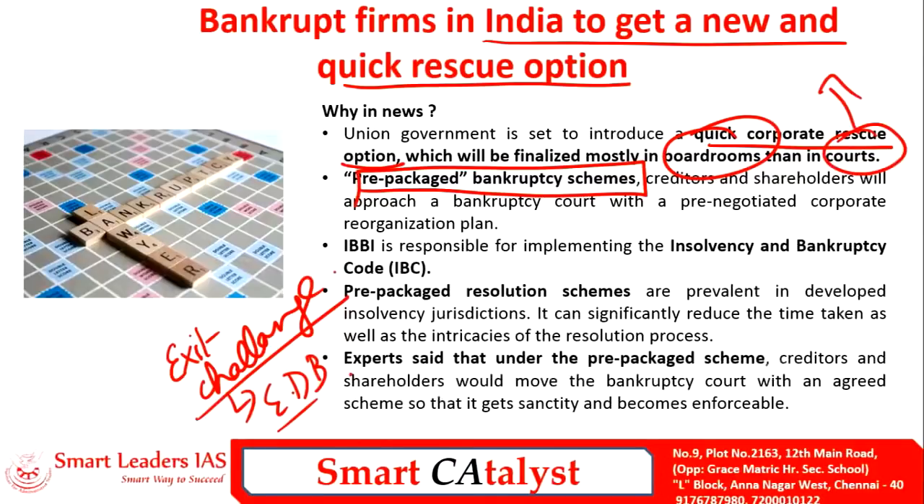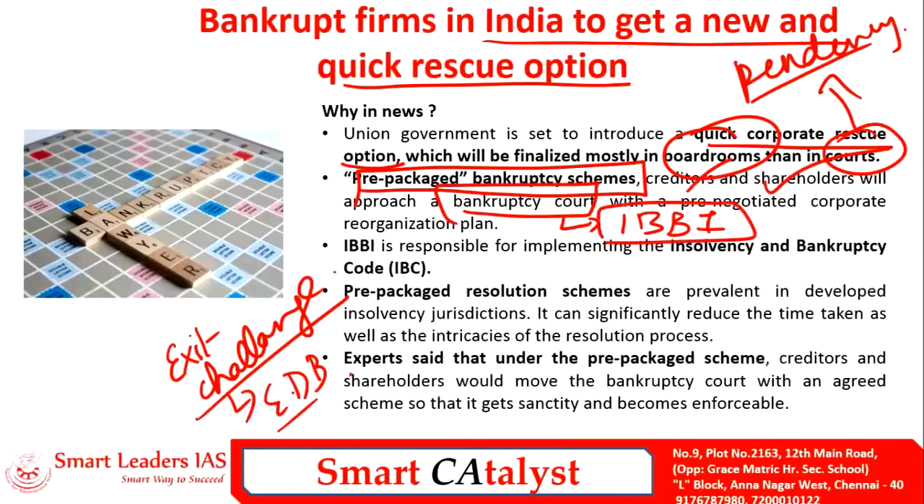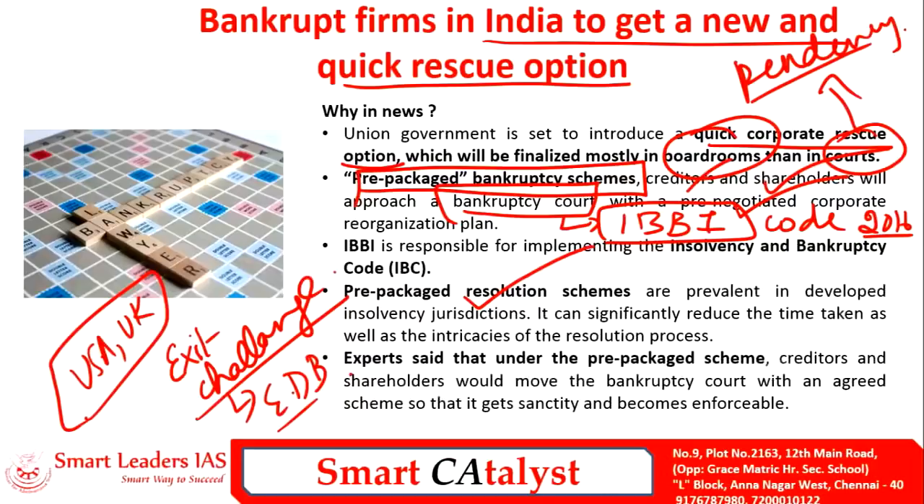The Indian judicial system suffers from high pendency of cases, and this rescue option for bankrupt firms will also ease that issue. Under the prepackaged bankruptcy scheme, creditors and shareholders will approach the bankruptcy codes set up under the IBBI — the Insolvency and Bankruptcy Code of India — brought into force in 2016. The bankruptcy codes will pre-negotiate the corporate reorganization plan rather than going to courts. Many developed countries like the USA and UK already have prepackaged resolution schemes functioning efficiently, and it is high time India follows their example to improve ease of doing business.